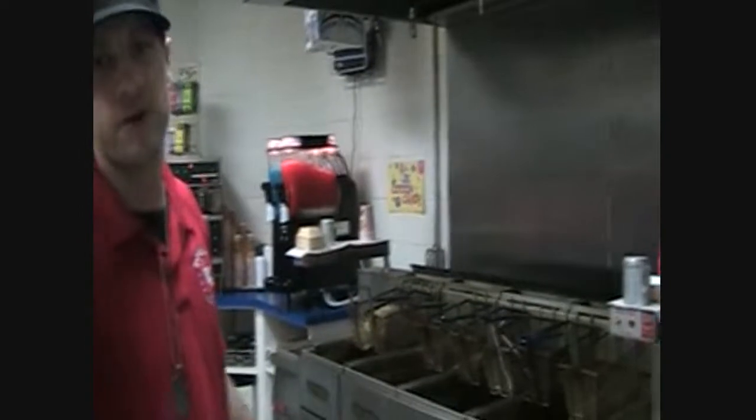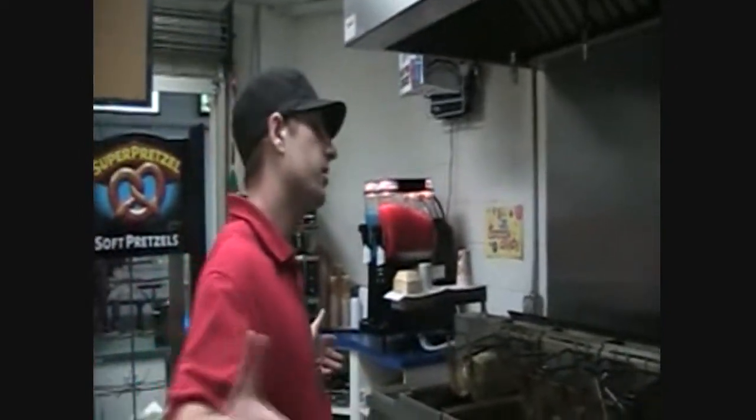This is the main concession stand where all the magic happens. This is where I stay grilling, cooking all the burgers and hot dogs, all the fryers — french fries, popcorn, chicken.